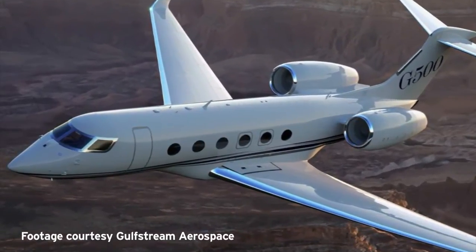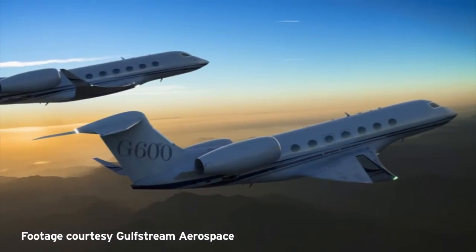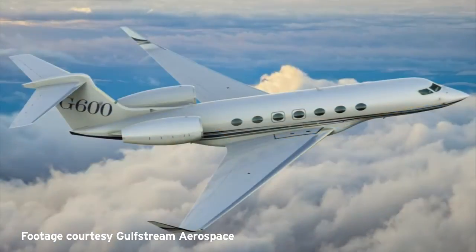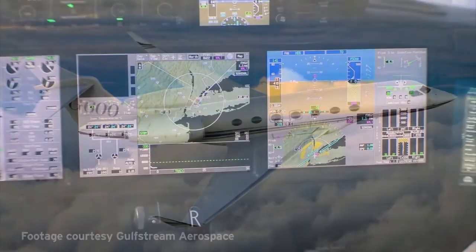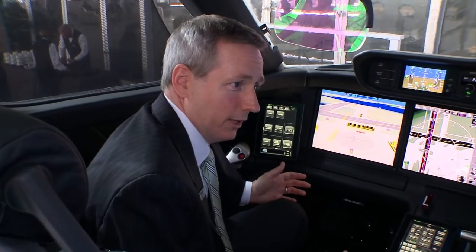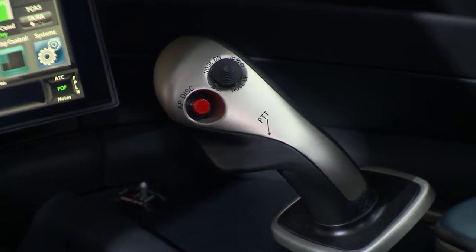Gulfstream calls this a clean-sheet design effort — two aircraft built from the ground up. Powered by the Pratt & Whitney PW800 power plant, the G500 and G600 sport wings built in-house by Gulfstream. The cockpit is based on Honeywell's Primus Epic flight deck and features a revolutionary side-stick configuration.